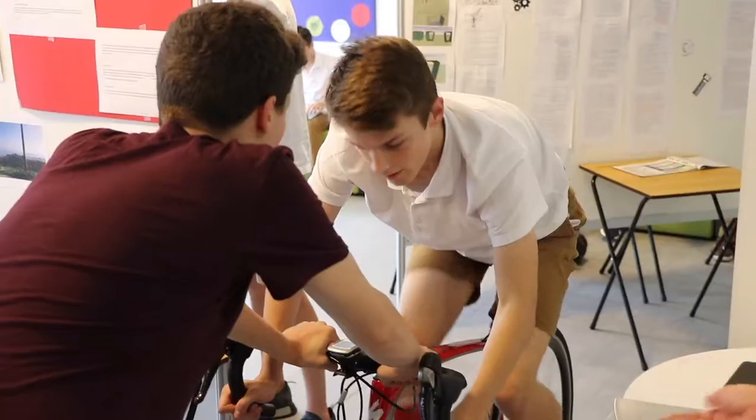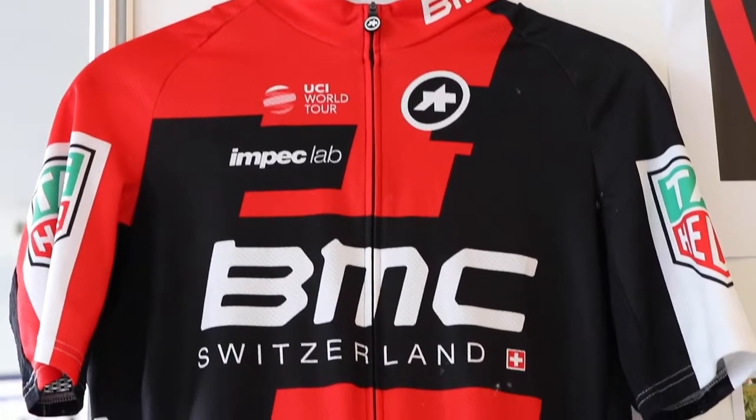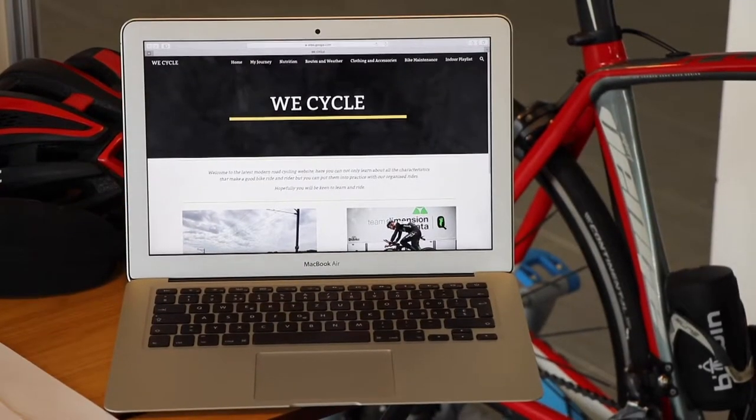My idea was to create a website for young riders who were looking to try and improve their riding skills in all the different aspects of road cycling. That varies from nutrition, the materials they use, the kit they use, the helmet — everything about it. The website was trying to give people a way of progressing in their cycling.